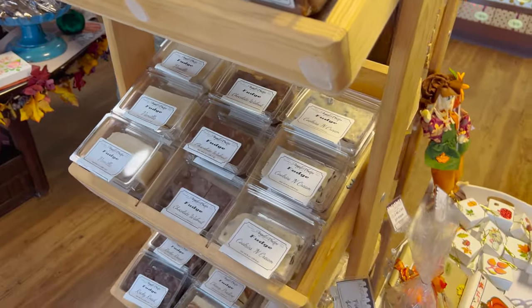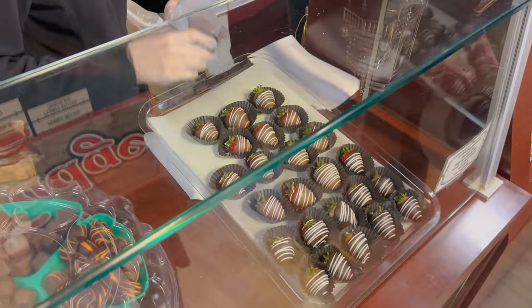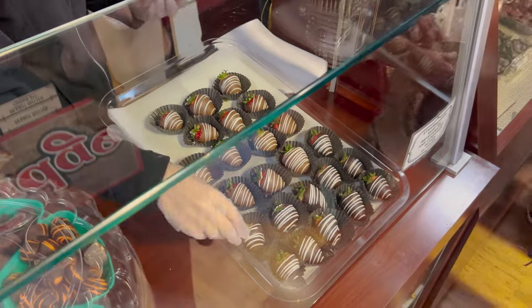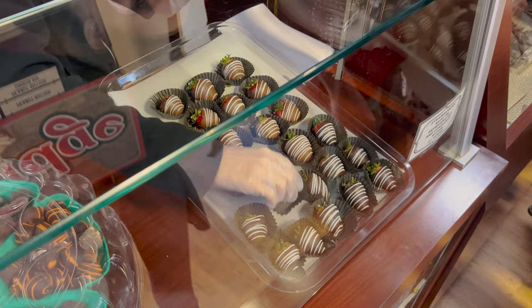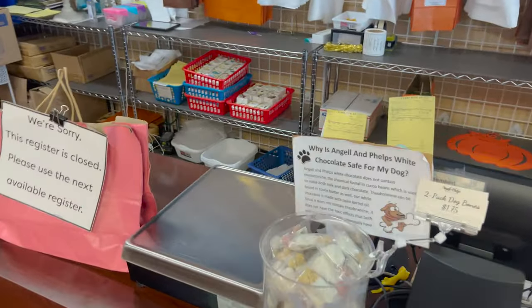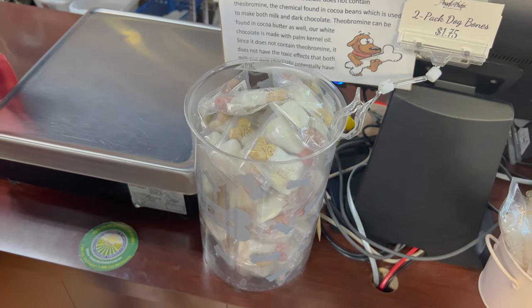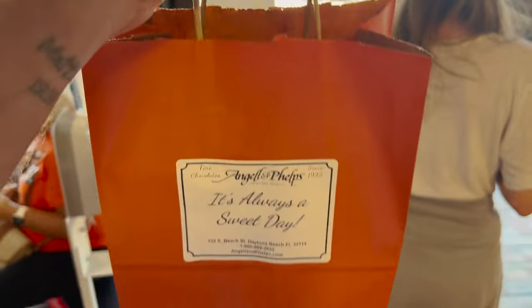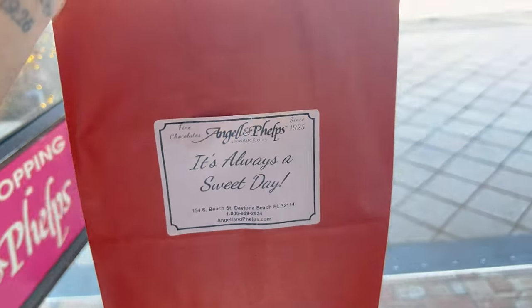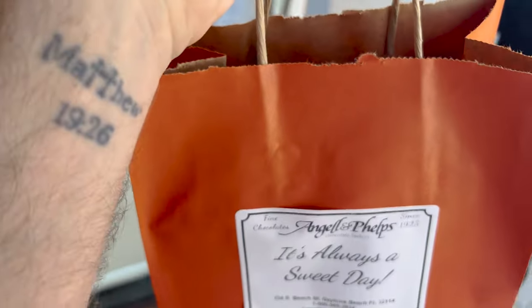I think we're going to try a chocolate covered strawberry too. So they've got milk chocolate - I'm going to get a milk chocolate, September's going to get a dark chocolate, we're going to try both of those. And then you come over here and pay. The bag says 'it's always a sweet day,' and that's what they tell you when you check out too - they say 'have a sweet day.'